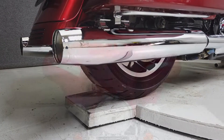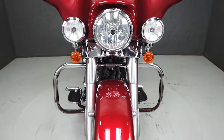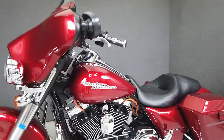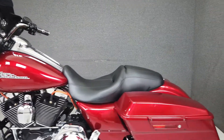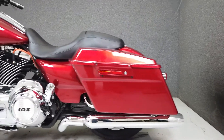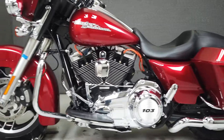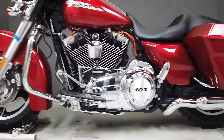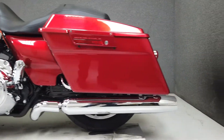Long a fan favorite, the Street Glide is a desirable and capable machine. Powered by a 103 cubic inch V-twin engine with a 6-speed transmission, the Street Glide puts out an even 100 ft-lbs of torque at 3,250 rpm. Spacious saddlebags and a large batwing fairing give this bagger plenty of storage and protection from the elements. It weighs in at 783 pounds and has a seat height of 26.1 inches.